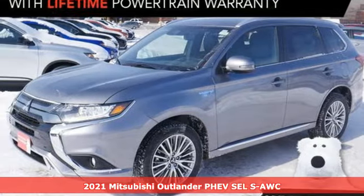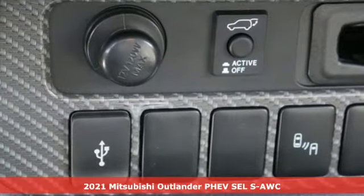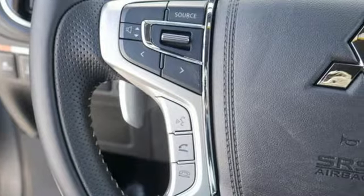It's a new 2021 Mitsubishi Outlander PHEV. Expect nothing short of greatness in this smart, stylish and eco-friendly crossover utility vehicle.